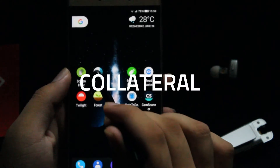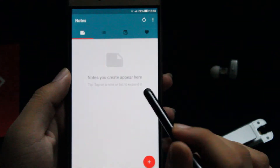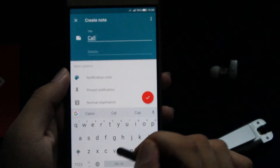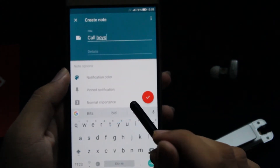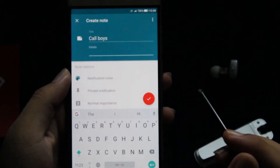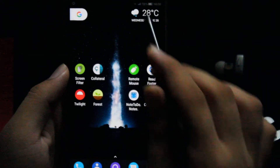The next app on the list is Collateral. Collateral is an app that can create sticky notifications on your notification drop-down sheet. So once you open the app, click on add notification or the plus sign — it gives you the option to create a title and add another line of details, which is optional. And once you save those and close the app, you get to see the notification, which is sticky.